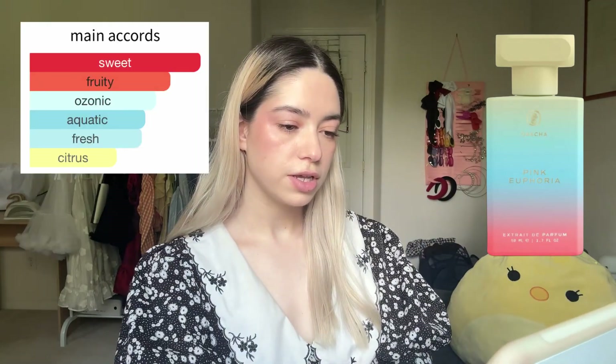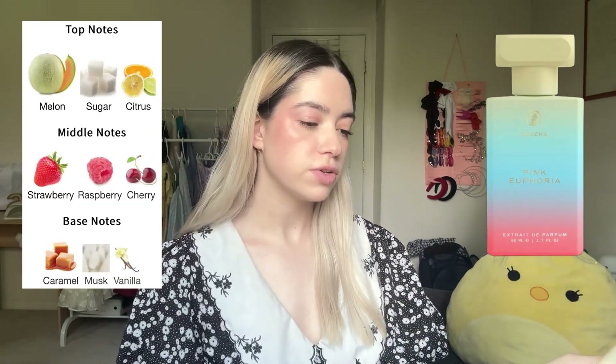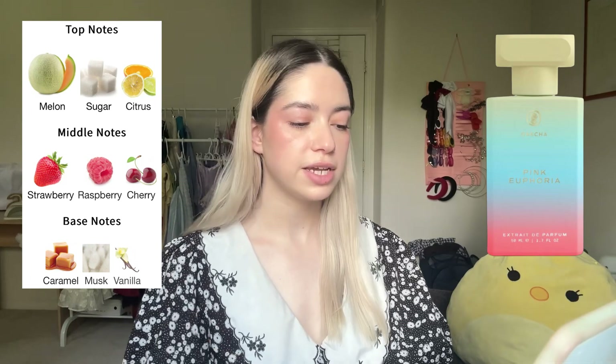Next up is Pink Euphoria, which is supposed to smell like Skittles. The main accords are sweet, fruity, ozonic, caramel, cherry, aquatic, fresh, and vanilla. Top notes are melon, citrus, sugar; middle notes strawberry, cherry, raspberry; base notes caramel, vanilla, and musk. This smells nice but it's more Starburst than Skittles in my opinion — the melon is just really strong. Not bad though, so I'm excited to try it on.